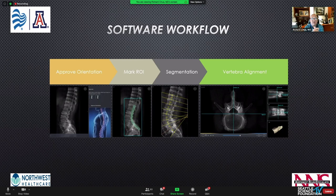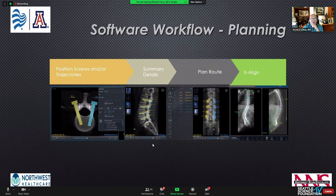This is the workflow on the computer for this particular robot system. We load a preoperative CT scan into the software and within five minutes can plan a one- or two-level pedicle screw instrumented fusion. We approve the orientation of the spinal anatomy, mark the region of interest, and then the software provides what's called segmentation. The system takes the spine, separates each spinal segment, and allows axial, coronal, and sagittal views so we can identify individual vertebral segments and position screws by size, system, trajectory, length, and diameter.